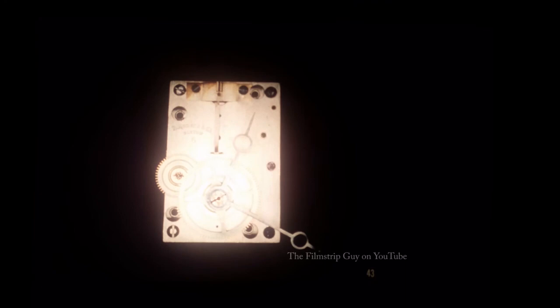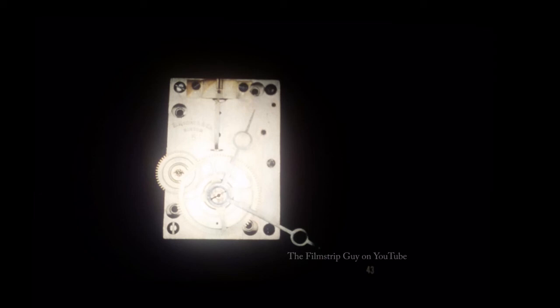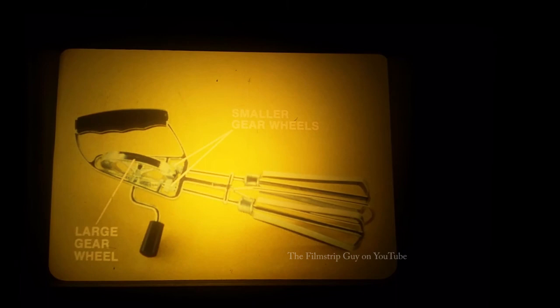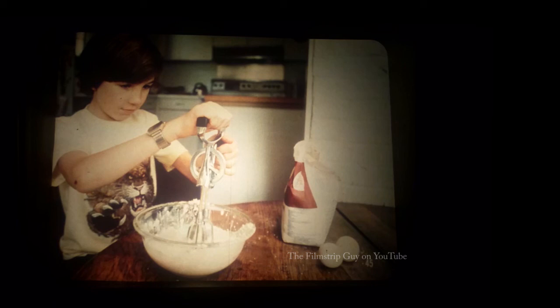The face of a clock has been removed to show gear wheels inside. The teeth of the gear wheels fit directly into each other so that when one gear wheel goes around, they all turn, moving the hands of the clock. On an egg beater, the large gear wheel fits directly into two smaller gear wheels that turn the beaters. Each time the handle turns the large wheel once, the smaller gear wheels go around five times, increasing the speed. The egg beater also changes the direction of force — the handle turns in an up-and-down circle, while the beaters go around in a horizontal motion to mix the cake batter.